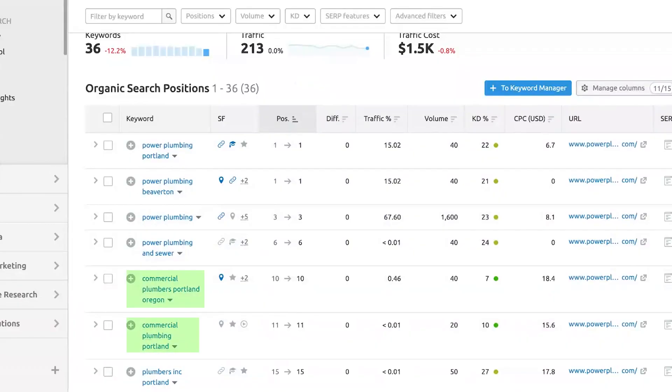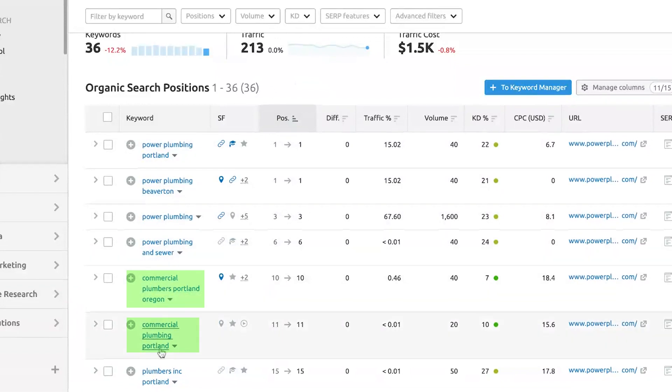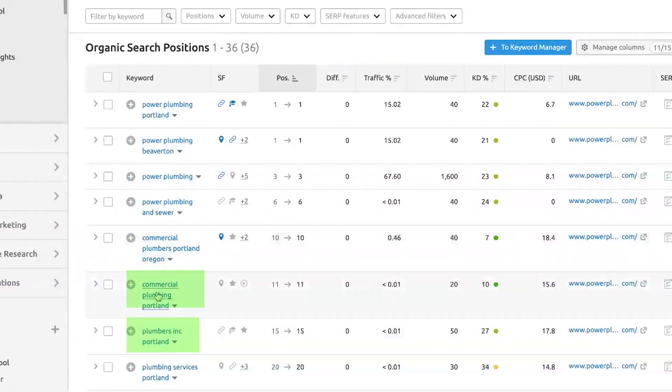It is important to check it regularly to see the increase in keywords and the different variations that Google will index. As you can see, 'commercial plumbers Portland Oregon' and 'commercial plumbing Portland' — these are basically the same thing, just different ways that people search.